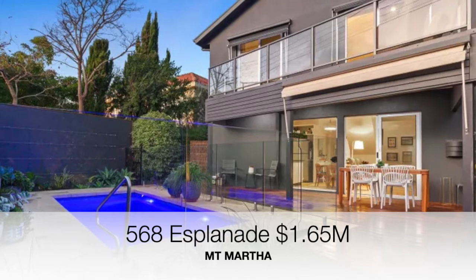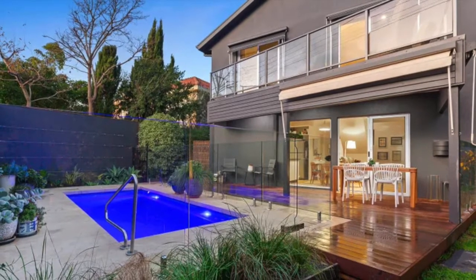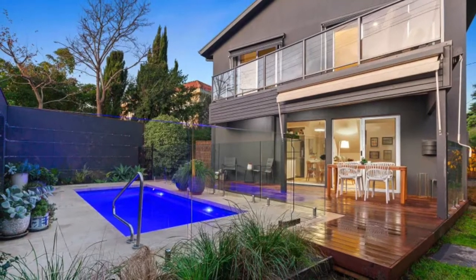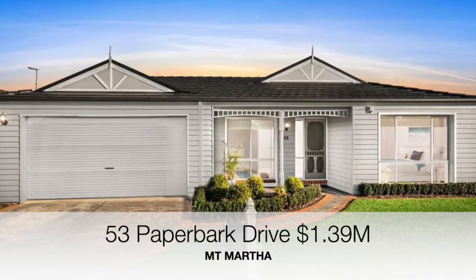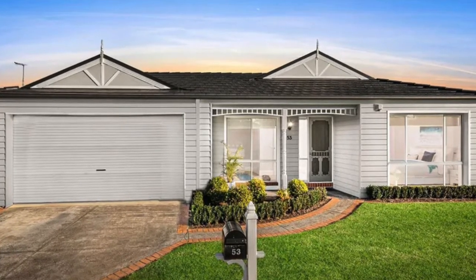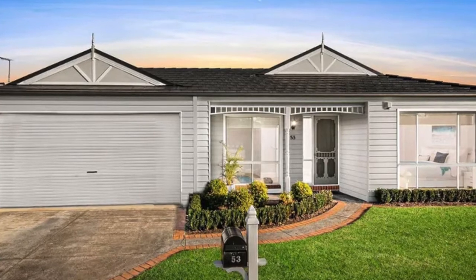Starting with number 568 Esplanade, that was a three bedroom two bathroom home on a corner block of 411 square meters with a swimming pool, and that sold for $1,650,000. Number 53 Paperbark Drive has also sold — a four bedroom two bathroom home on 737 square meters of land for $1,390,000.